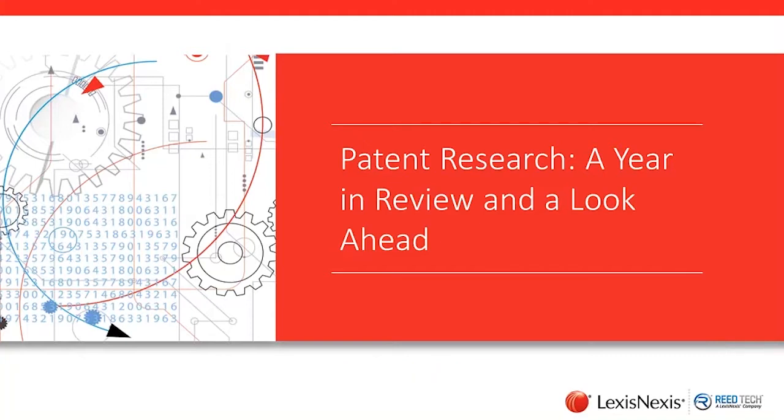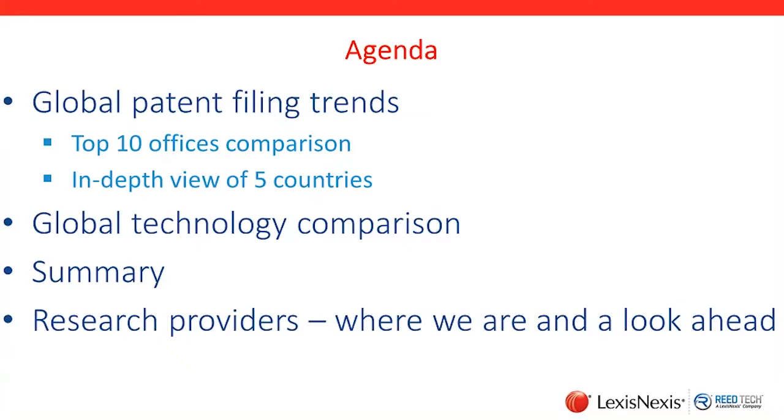Thank you very much, Gail. Let me also add my thanks to everybody for joining today's presentation. Today we're going to take a look back in time — more than just the past year, really back beyond that, as a lot of the patent offices haven't released final statistics for 2017. I want to take you through some global filing trends for patents, look at a handful of countries in-depth that are at the top of that volume list, compare some of the technologies across countries, give you a visual view, and then talk about research providers and a look ahead. So with that, let's go ahead and get started.